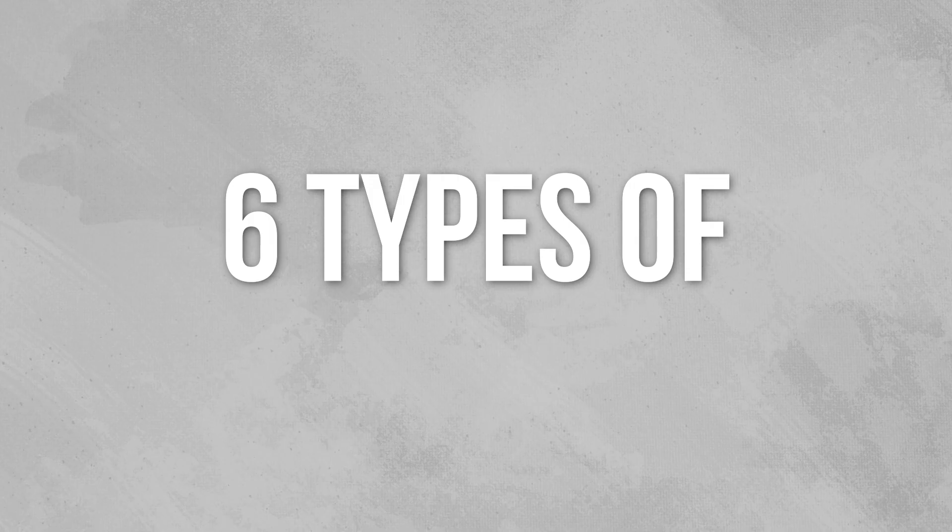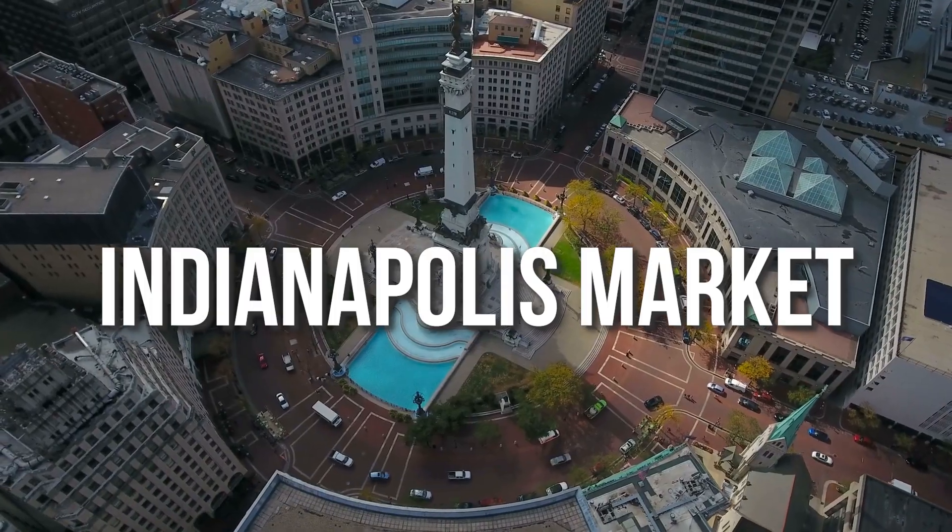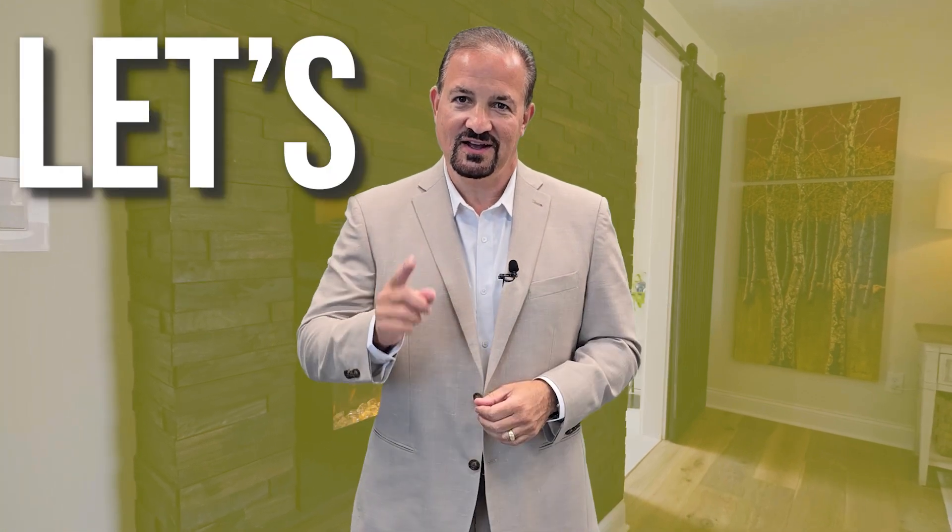We're talking about six types of homes first-time buyers could steer clear of in the Indianapolis market. So grab a pen and paper because this information could save you thousands of dollars and a whole lot of headaches. Let's get started.